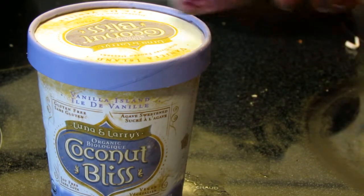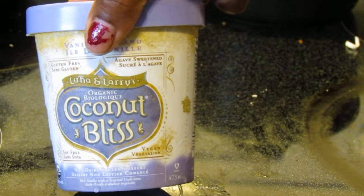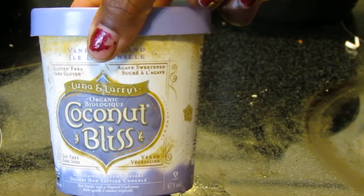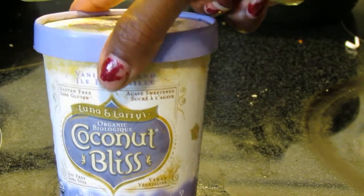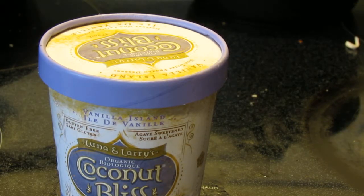That's all I have to say — it's vegan, it is delicious, and when you find it on sale, pick it up. And if you want it and it's not on sale, pick it up as well. Alright guys, I think that's all I have to say about this. Thanks for watching!